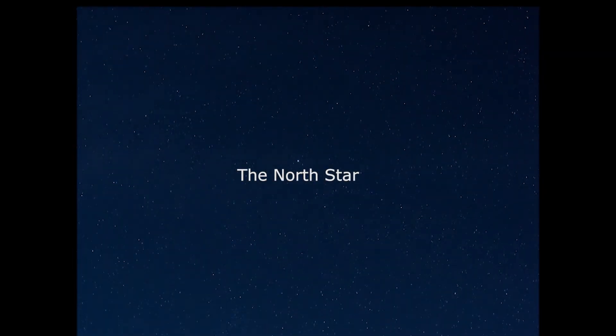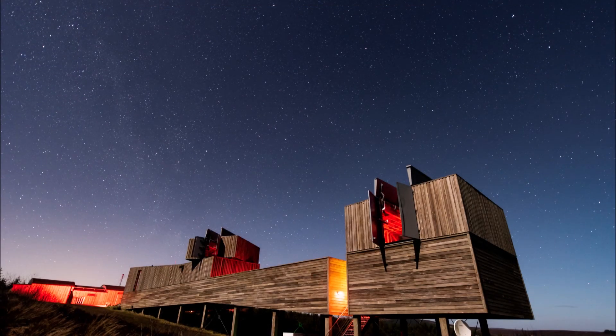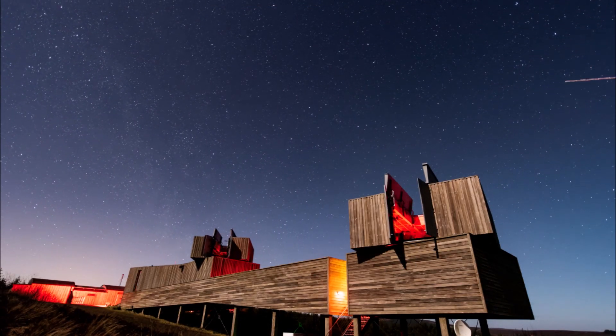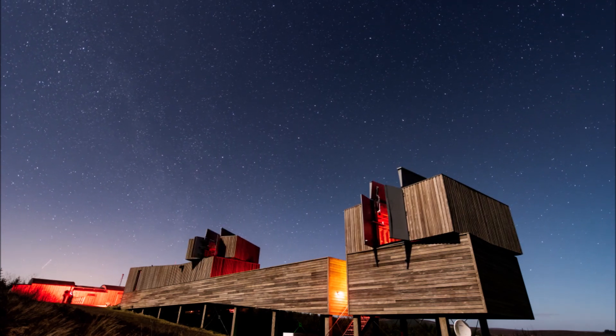To the naked eye, the North Star does not appear to move, regardless of the time of night or year. It remains positioned in the sky above the northern horizon. This is because the Earth's North Pole is pointing pretty much exactly at this star.